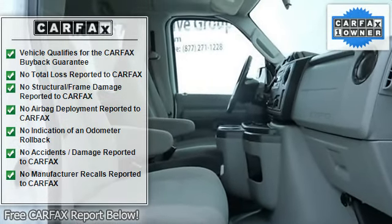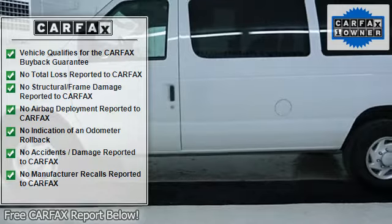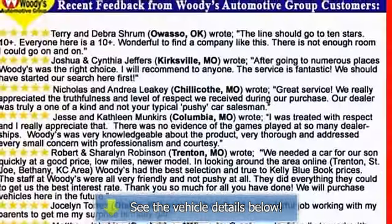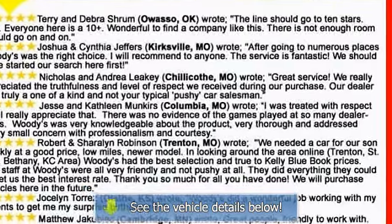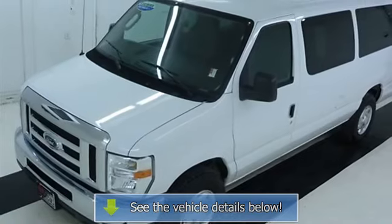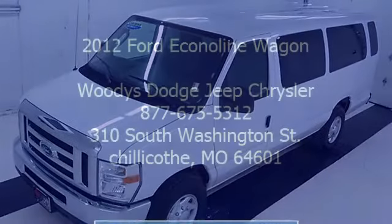15-passenger seating, high-capacity front and rear air conditioning, three 3-passenger second, third, and fourth row bench seats, one 4-passenger fifth row bench seat, front inboard armrest, slim-line color-keyed engine cover console including dual bin stowage and three cup holders.